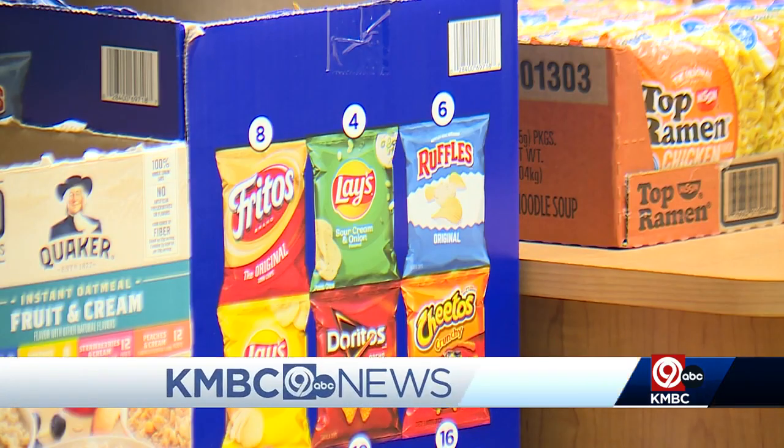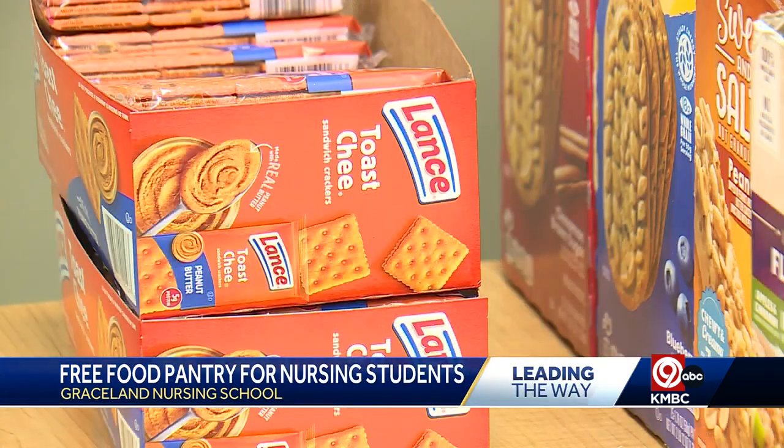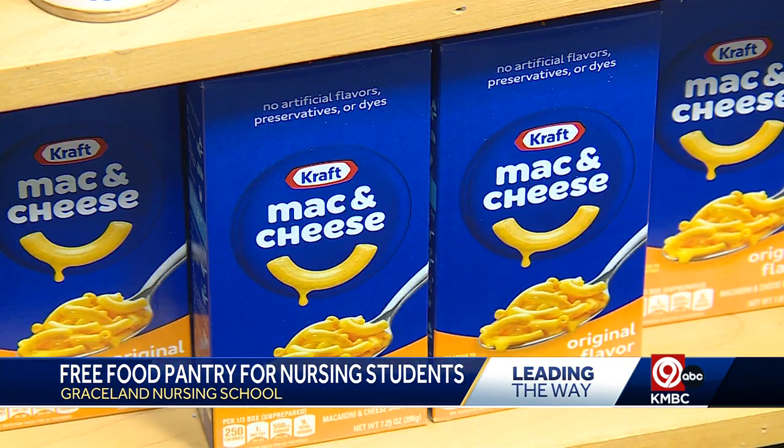Cost of living and tuition can be a lot for nursing students, but one school is trying to ease some of that burden. KMBC 9's Allen Shope shows us how students can grab some free food. With food costs so high right now, Elise Hector is talking about her nursing students at Graceland.